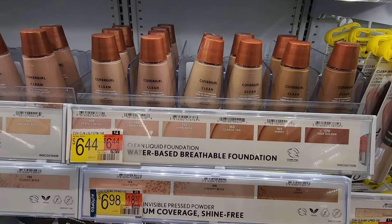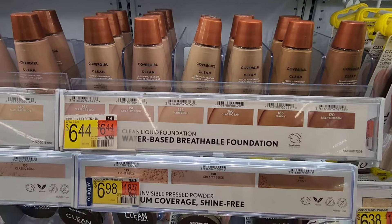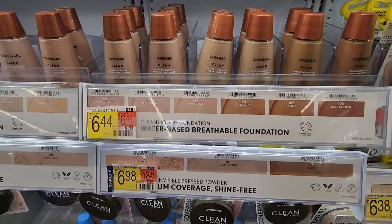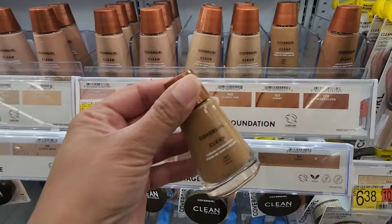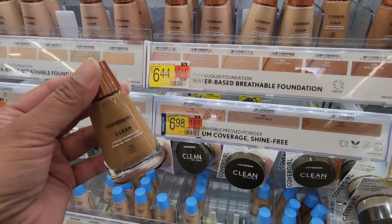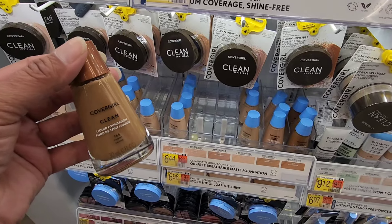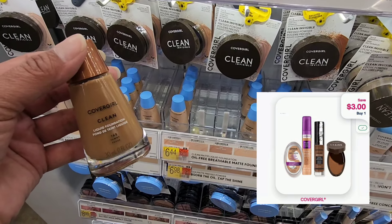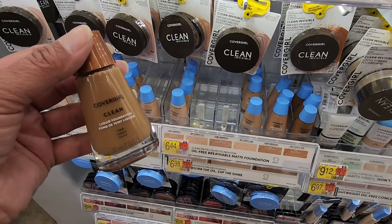The next item I'm also picking up is CoverGirl — it's their foundation, priced at $6.44. You can also get the pressed powder, but that is a little bit more expensive. The cost is $6.44. Ibotta is giving us $2, and then you can submit back to Shopmium for a coupon reimbursement of $3. That drops your final cost down to just $1.44. You can pick up the foundation or the blue cap — they both attach.